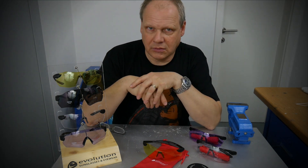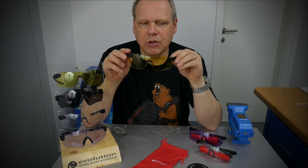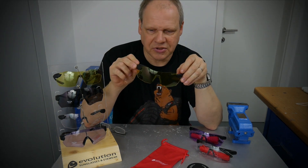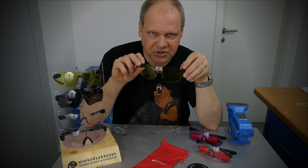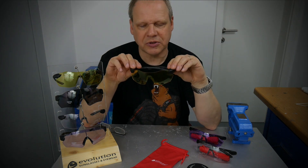We are now selling Evolution glasses. Evolution is a company specialized in shooting glasses. These are protective glasses that also help you with other things, which we're going to talk about.